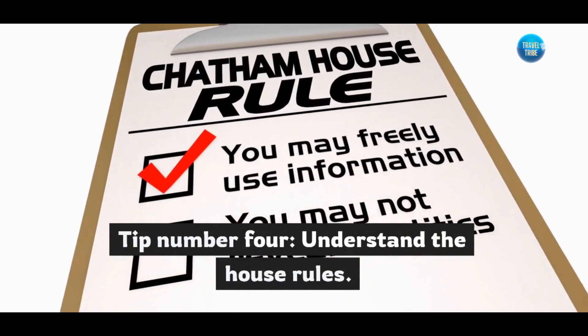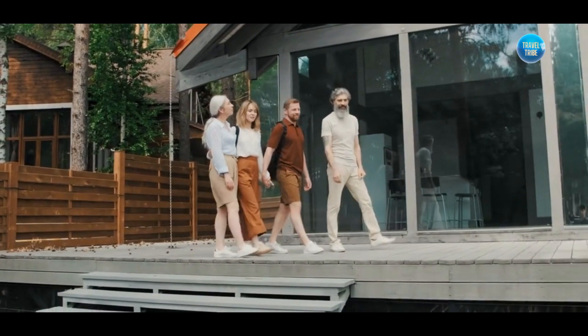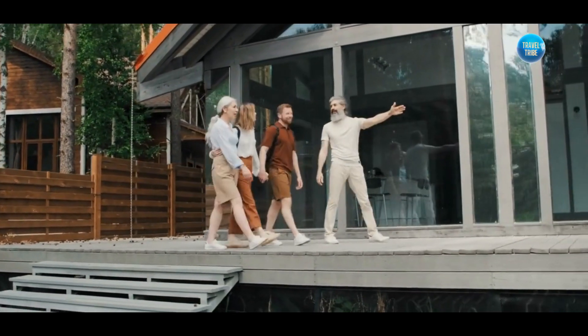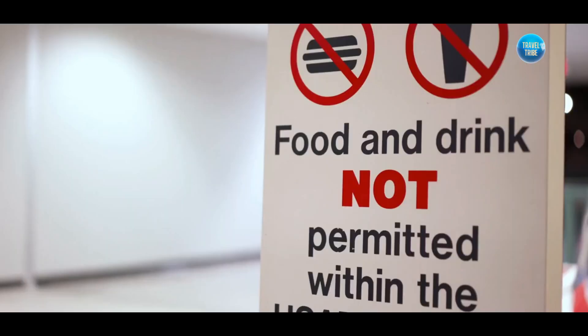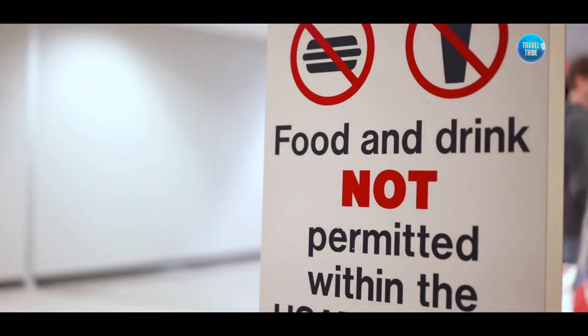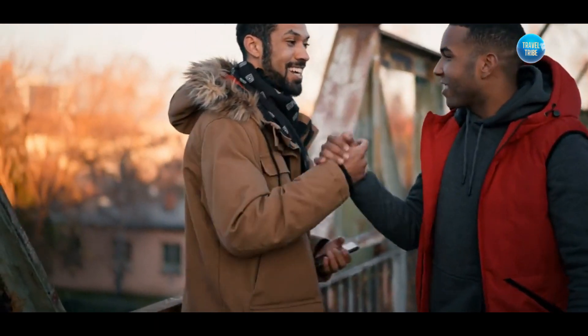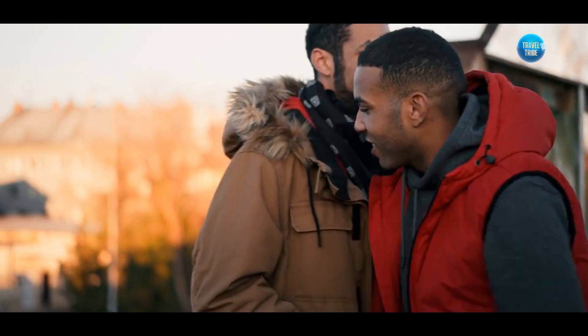Tip number four: understand the house rules. Thoroughly read and understand the house rules provided by the host. Pay attention to restrictions such as no pets or no smoking to ensure you can comply with them during your stay. This ensures a pleasant experience for both you and the host.